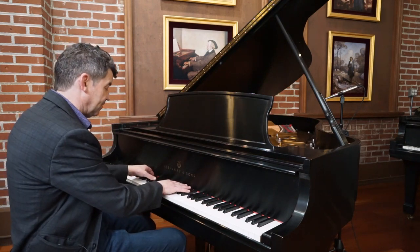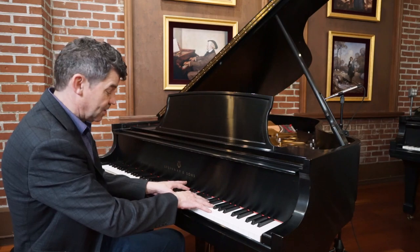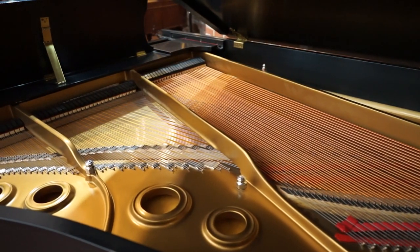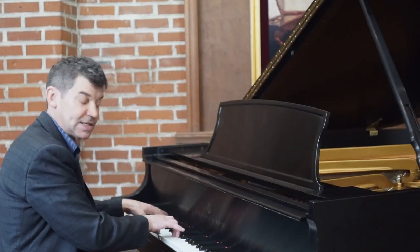This piano has a lovely, woody tone, which is really the Steinway American tone — kind of like a Les Paul guitar.